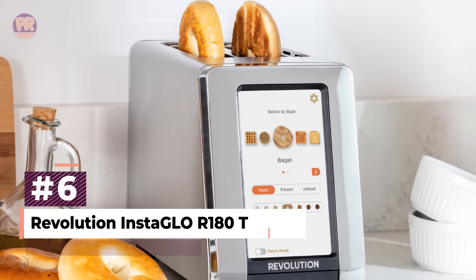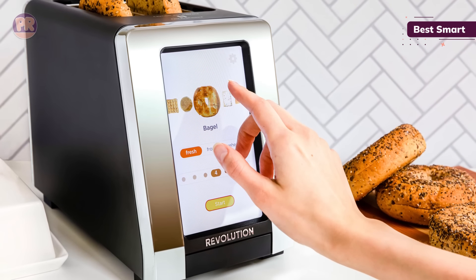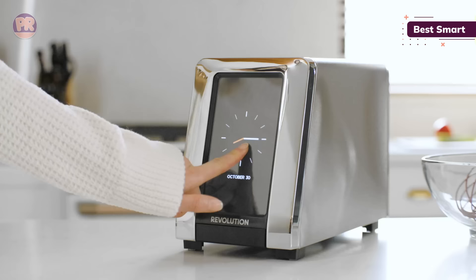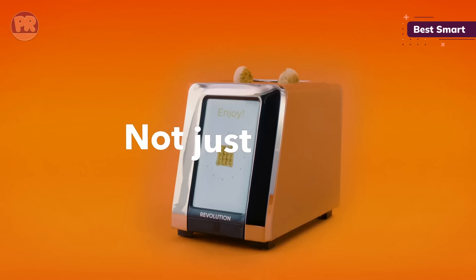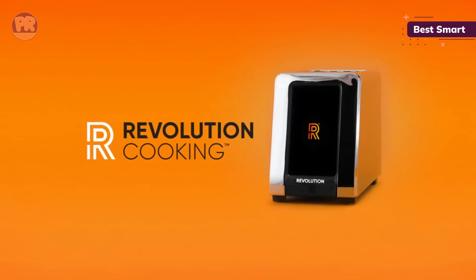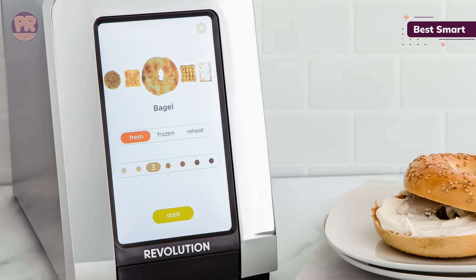The next toaster on our list is the Revolution Instaglo R180 Toaster. The first-ever touchscreen toaster, the R180 uses smart technology that adjusts to whatever you've popped in the slots. It's faster than conventional toasters — during testing, toasting on level 4 produced perfectly done toast almost faster than the time it took to retrieve our serving plate and butter dish. It's a consistent performer too; we detected no difference in doneness even after four consecutive rounds. Like all smart technology, it has helpful maintenance features — we were alerted that the crumb tray was full and needed to be cleaned.